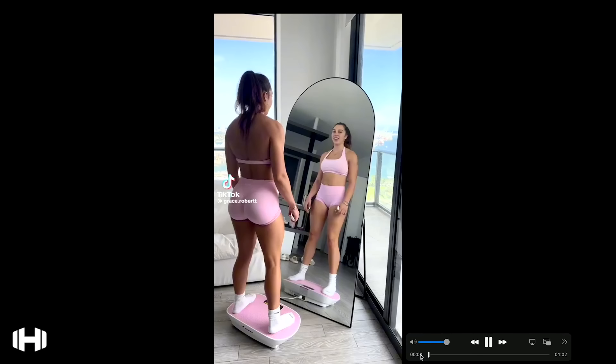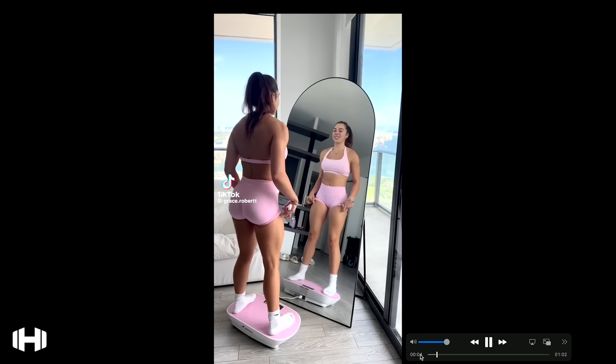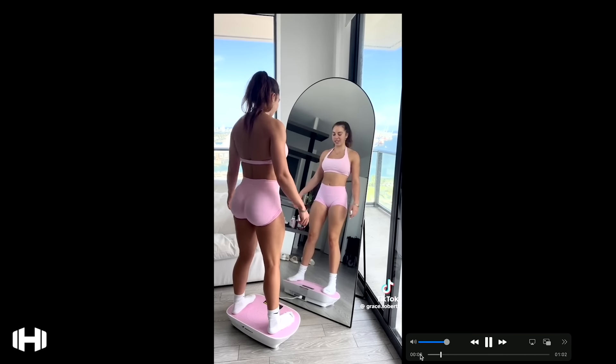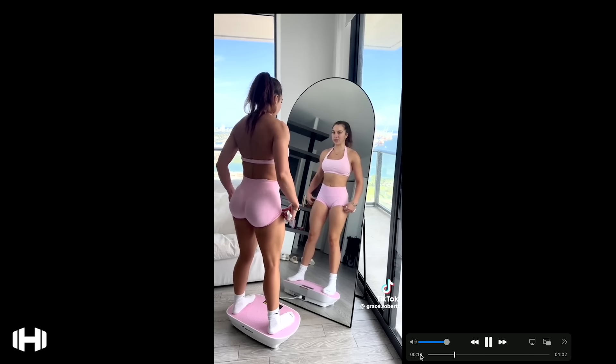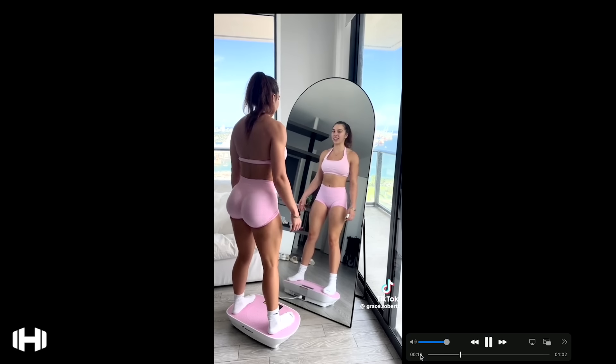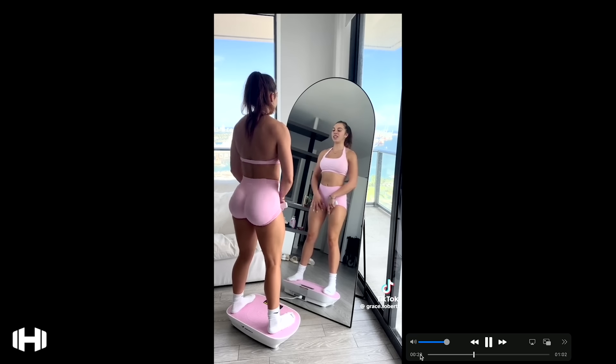That ain't doing nothing, but you can draw a lot of eyes to that product because of the figure she's got. Let me show y'all the comments. Actually, let's see the video one more time. It looks like the butt is actually getting a pump in it — that's all that blood circulation.